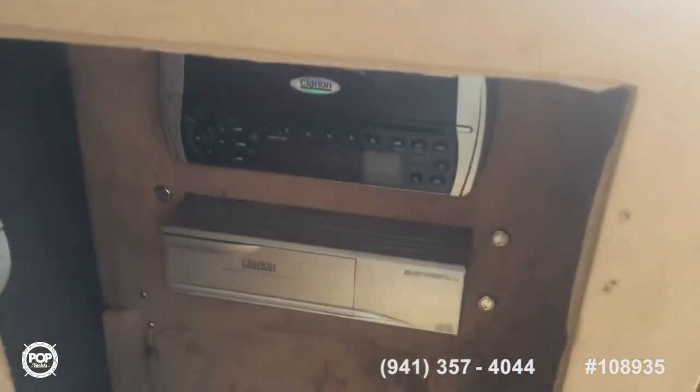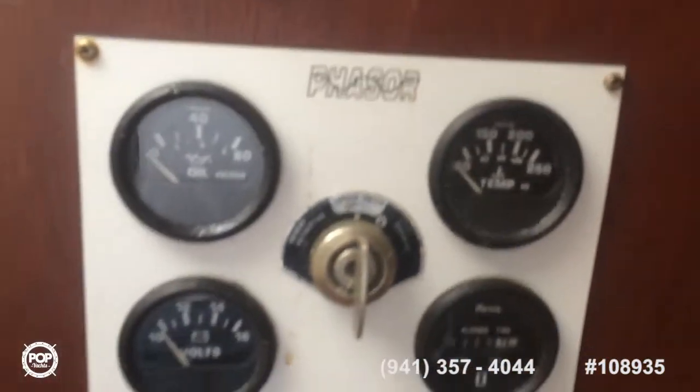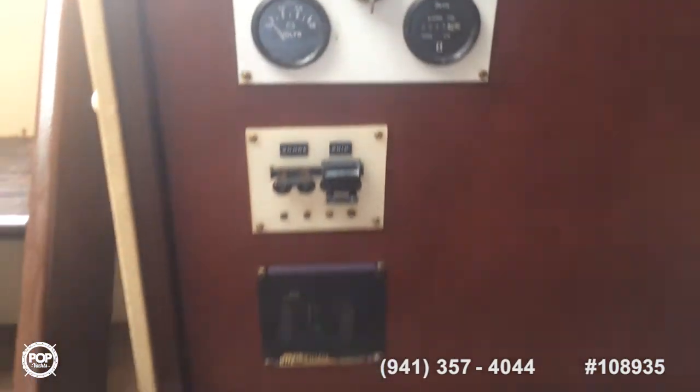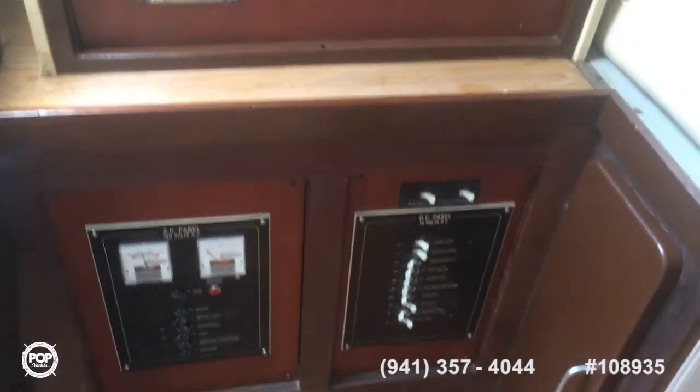Here's the VHF, and he has a stereo system here. The generator has 368 hours. Overall, here are all your switches and ACDC switches. And then here are your stairs to go up to the cockpit area or the helm area.